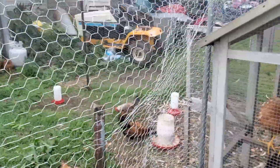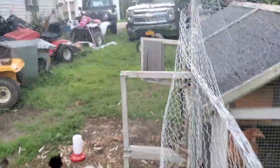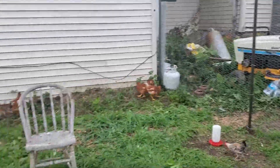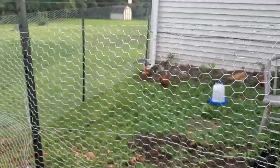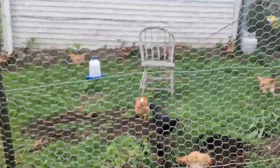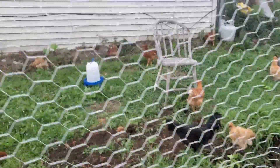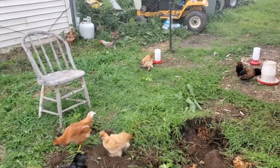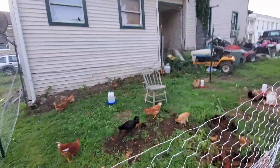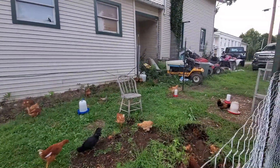We just put this fence up so they can go in there, and we'll put them up here. Out of the 20, I think we have 17 left. I just put a chair in there so they can perch.